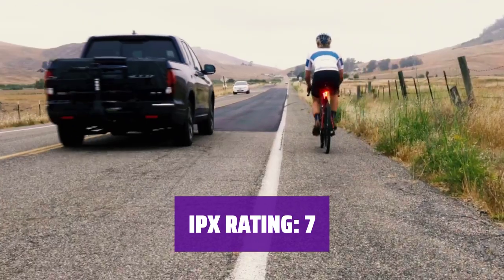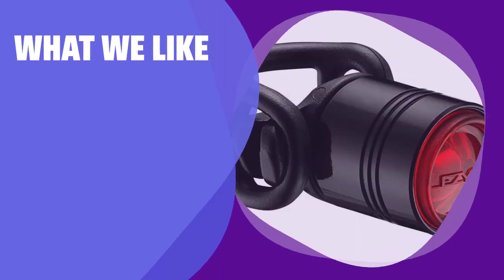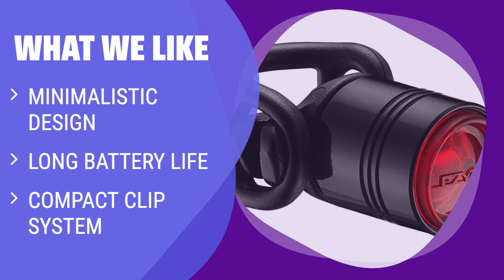It's the perfect choice for those looking for a discreet and long-lasting light option. If you're looking for a light with a minimalistic design and long battery life, this is the perfect choice. With a compact clip system, it's ideal for emergency use and easy to hide on your bike or clothes.